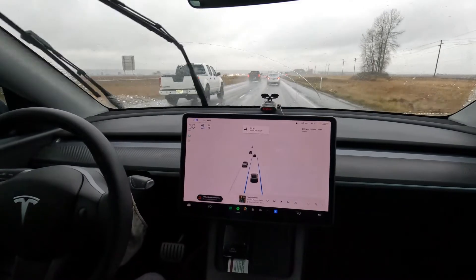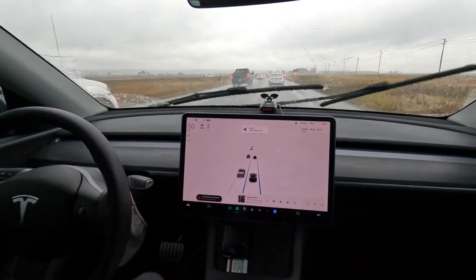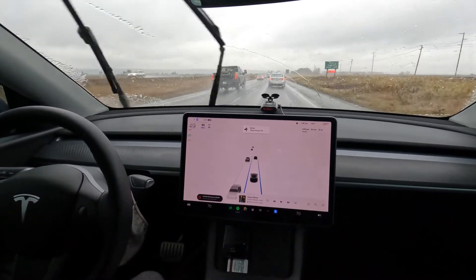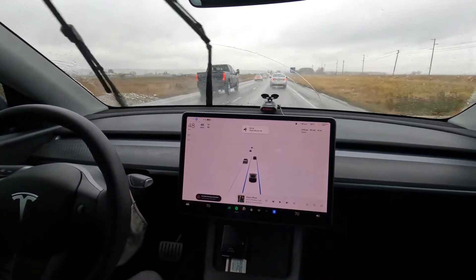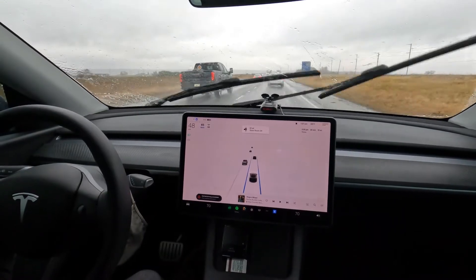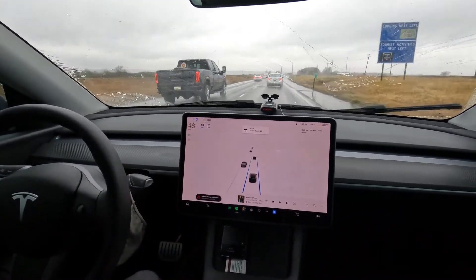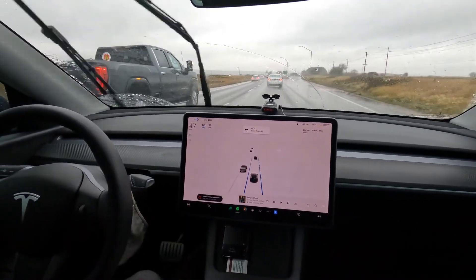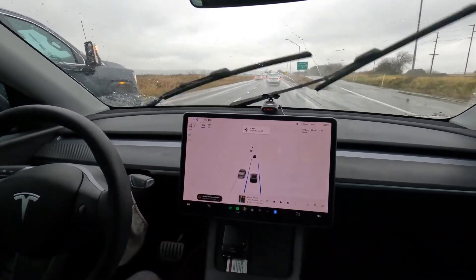Well there you have it folks — I was talking about how well it was doing right up until the end, and then it stopped way early. Somebody behind me was following too close and almost rear-ended me, and I had to disengage just to get out of this mess and get away from that traffic. Poor weather means no FSD, and we can see there are faults. I'll stop the recording here, but if I get FSD back when I get closer into town I'll turn it on.